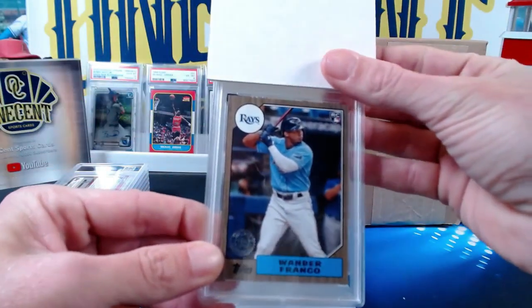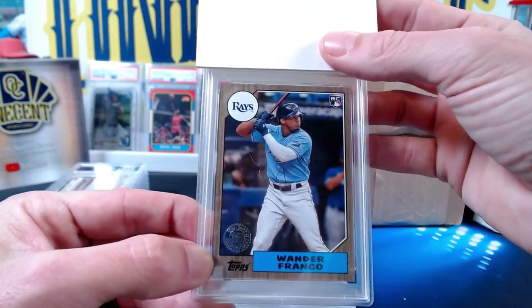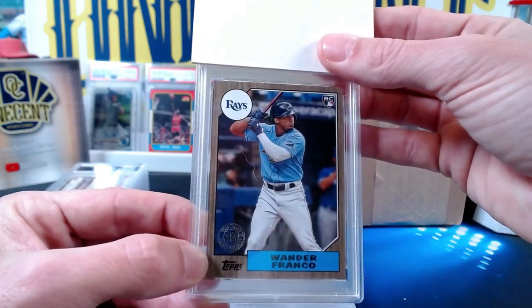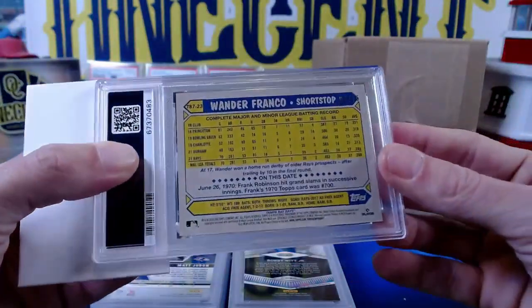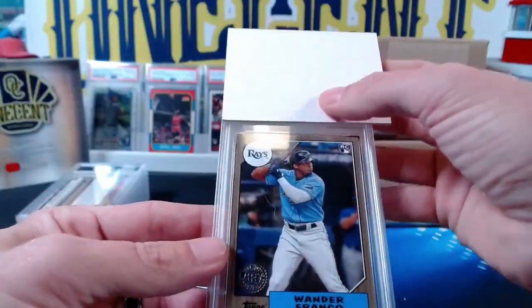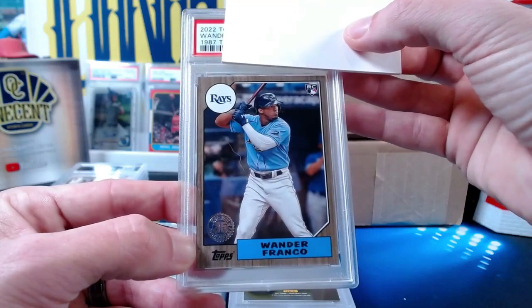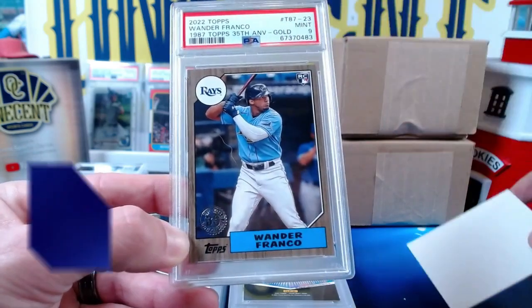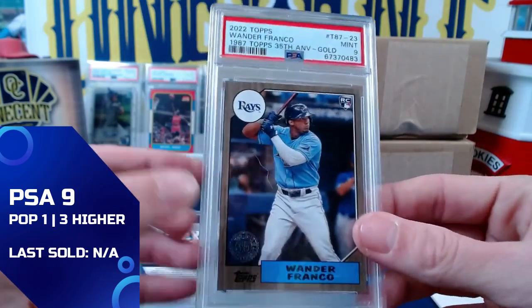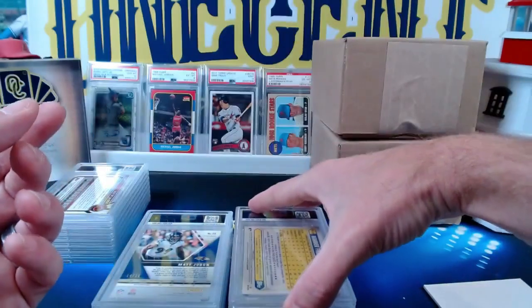This next one is going out to Patreon Nick D — it is the Wander Franco from 2022. They're calling it gold but it does not look gold. It is 4 out of 75, considered the gold parallel — the wood-back Wander Franco rookie card to 75, from the 35th anniversary 1987 design. It gets a Mint 9 — maybe a tad bit soft up in the corner. So we get a Mint 9 — now seven to six.